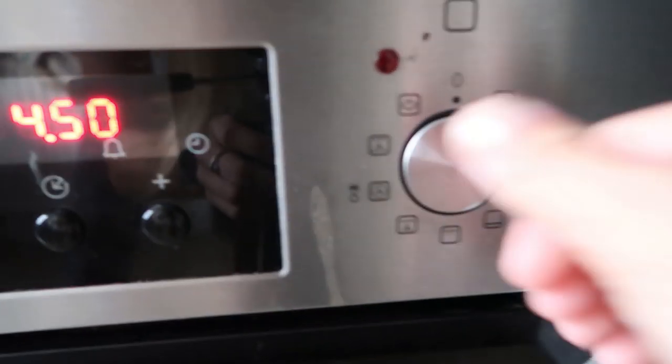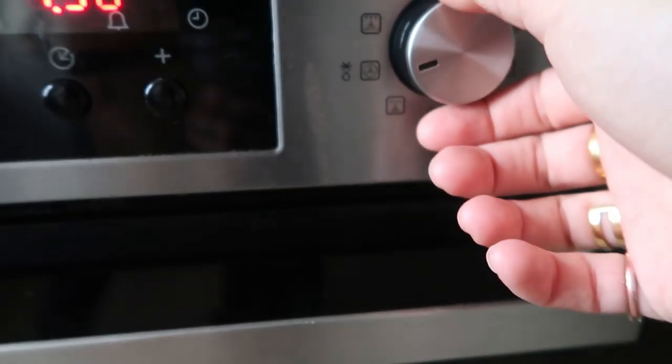Okay, first things first — I'm going to put the oven up to around 180 and put it on fan if you've got it, don't worry about it if you don't. Then we're going to get started chopping all the apples.